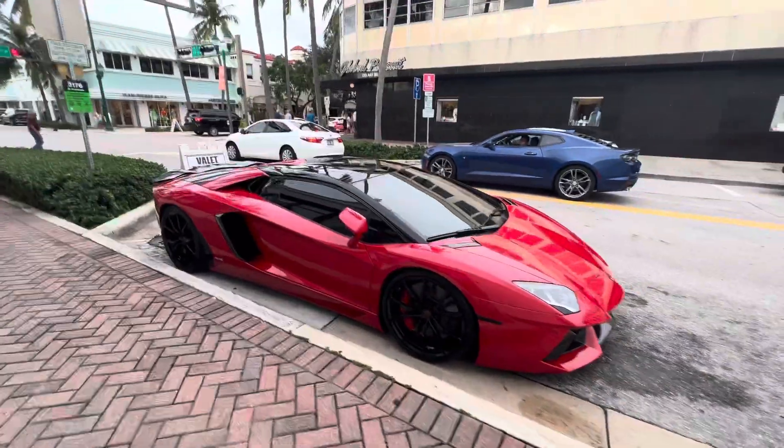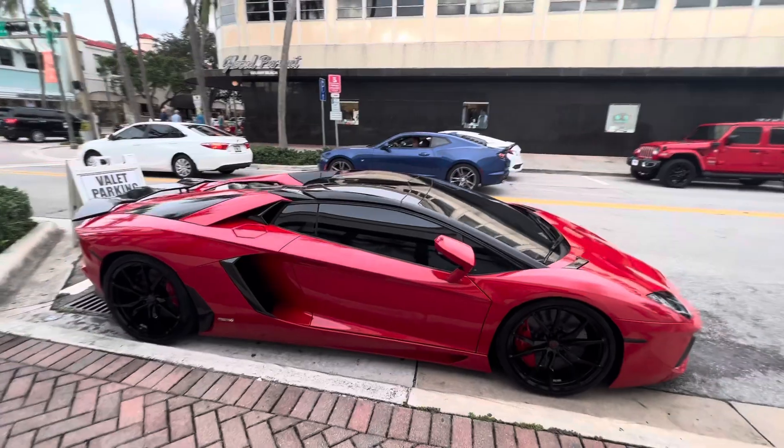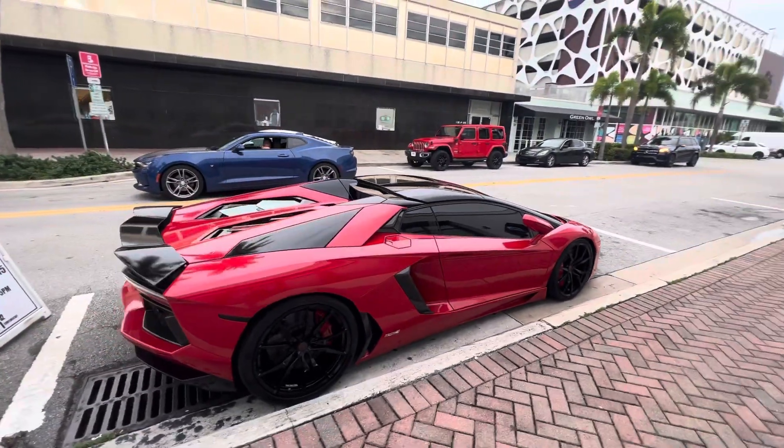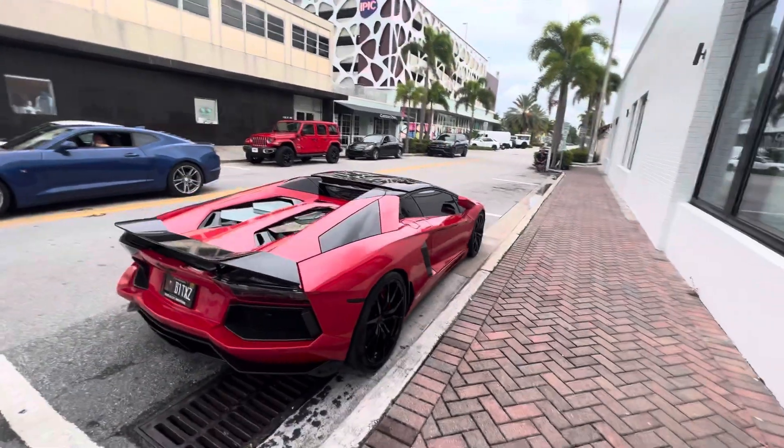We're here in Delray Beach, Florida, and this is a spectacular Lamborghini Aventador. You can always remember that it's an Aventador because the name translates into vent in the door.